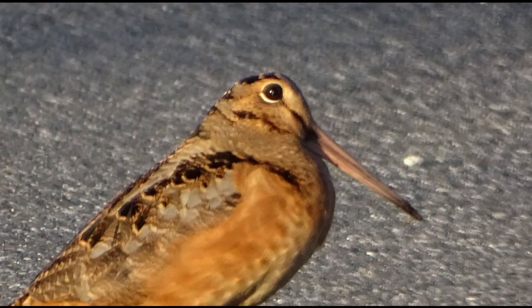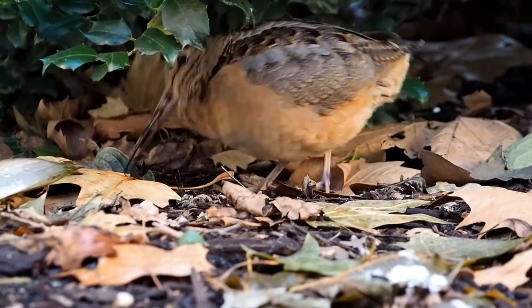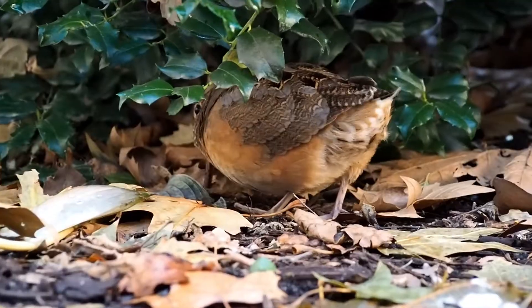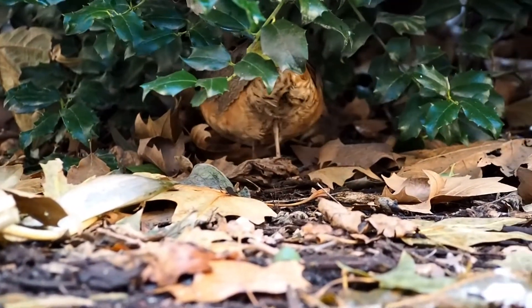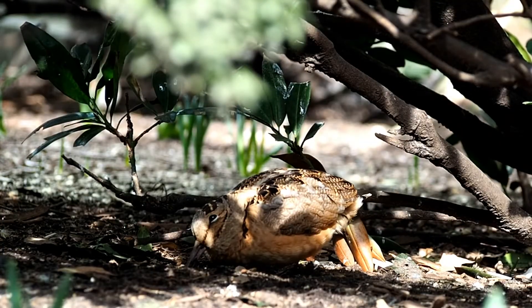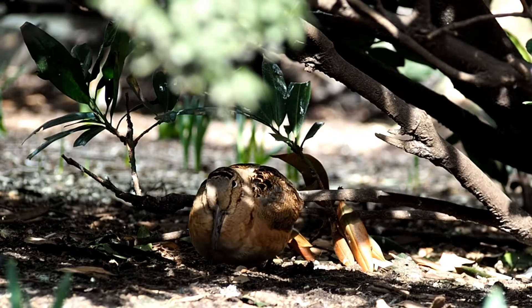Woodcocks have very large eyes that are positioned unusually far back on the head. This arrangement gives them a nearly 360-degree field of vision — a useful adaptation to detect predators when busy nosing for a meal in the dirt. It also means they aren't very good at seeing directly in front of them.